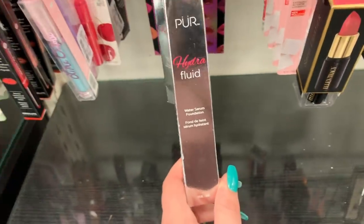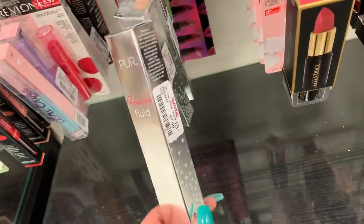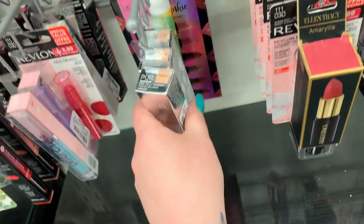They have a bunch of these hydro fluids here from Pure — I think we saw these a few weeks ago. It says it's a water serum foundation, they're $7.99 apiece, and they're all in the shade Medium.